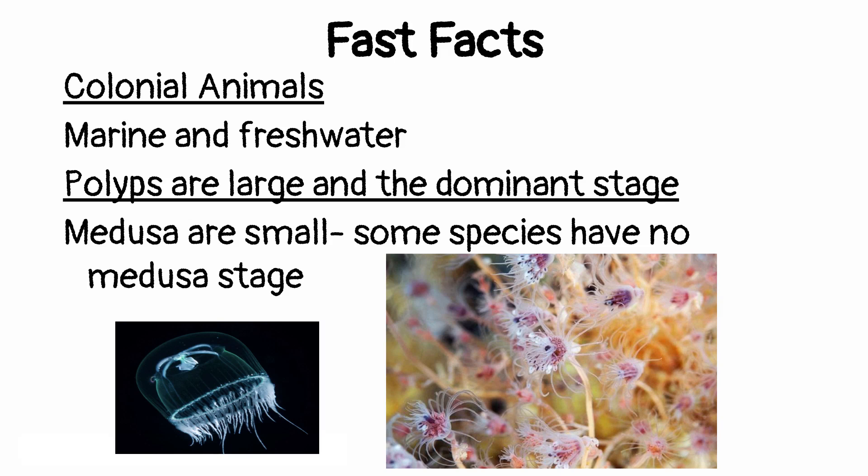Here in Class Hydrozoa, the polyps are actually the dominant stage. The polyps are actually bigger than what we saw in Scyphozoa as well — they kind of look like little bushes, little underwater bushes with a whole bunch of branches. You have these little flower-looking things at the end or on the sides coming off of the branches — those are the polyps. The Medusas that we see in this class are going to be very small, and the Medusa stage is a very short part of their life cycle.